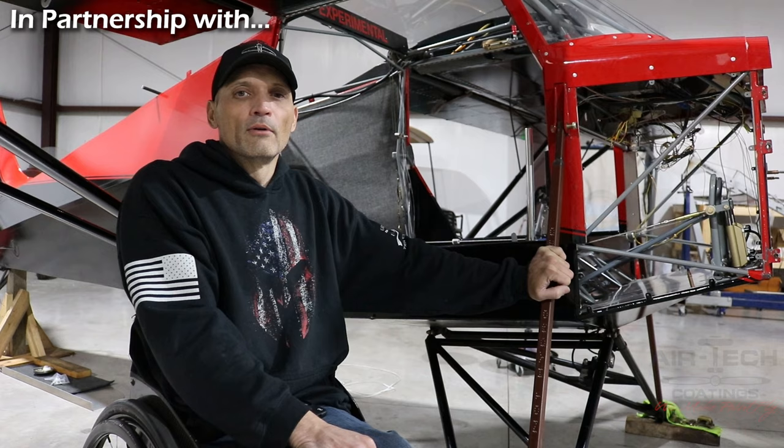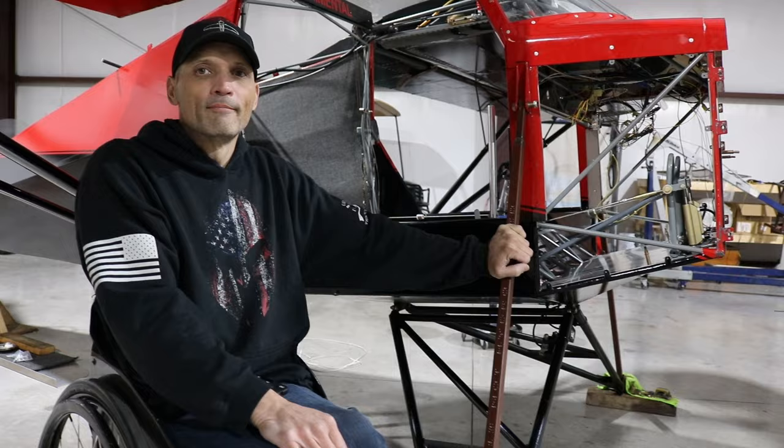I'm Justin Bieters with Limitless Air Racing. We started as a Formula One race team, and now we've kind of expanded into airplane fabrication building and engine building.